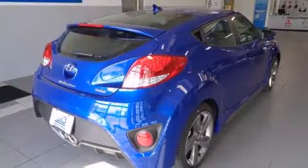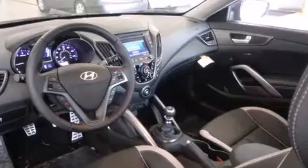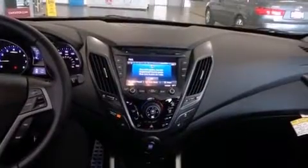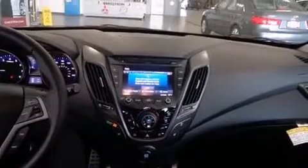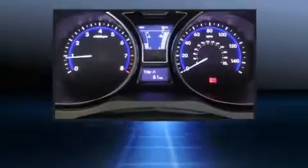Hyundai ensures the safety and security of its passengers with equipment such as front and side impact airbags, traction control, a panic alarm, an emergency communication system, and four-wheel disc brakes with ABS. Electronic stability control stands out as a technologically savvy innovation, keeping you better connected to the road.